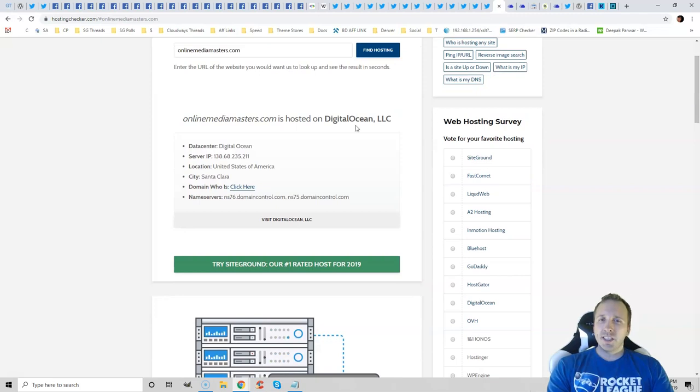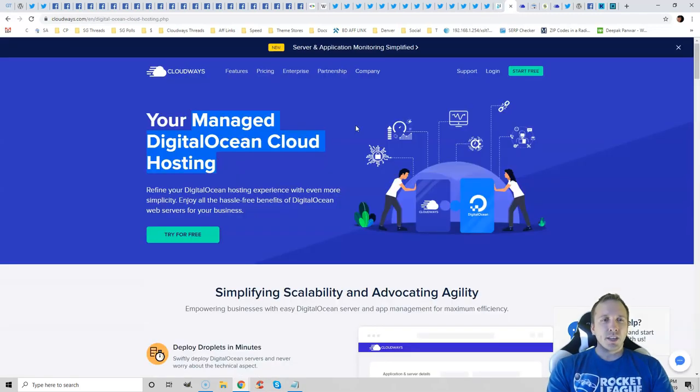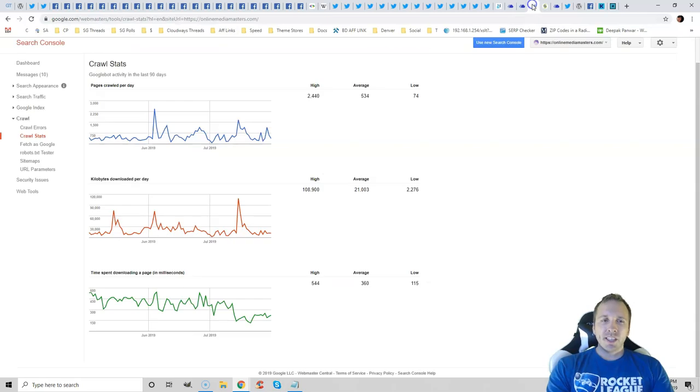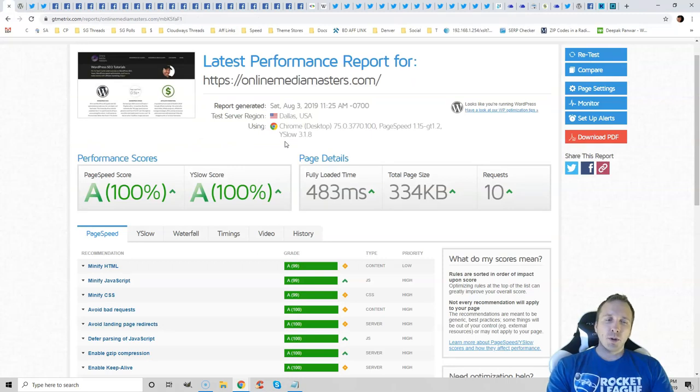I use Cloudways Digital Ocean Plan, which is managed cloud hosting, and it's super good. I was using SiteGround about two weeks ago, which was great, but you can see the difference in my response times right here. I already had 100% GTmetrix reports, but your load time is primarily controlled by your hosting. It won't fix these items, but it can greatly improve your load times.